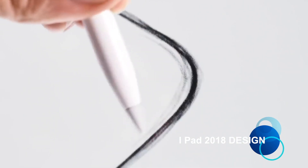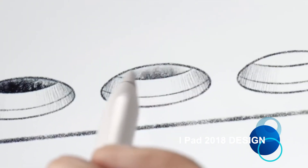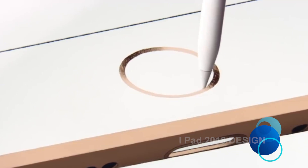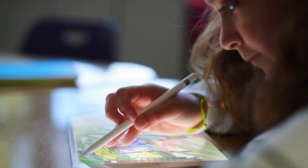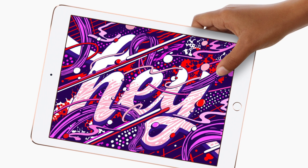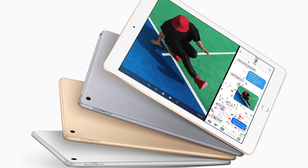Apple hasn't altered its design language for the new iPad 2018. It looks like the previous iteration, complete with a premium metal unibody and a relatively bezel-heavy front aspect. The physical home button remains, with a Touch ID fingerprint scanner embedded into it, a FaceTime HD camera above the display, and a rear-facing camera in the corner on the back.